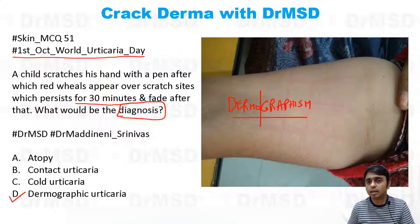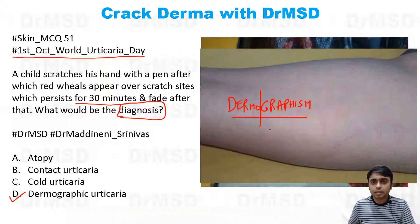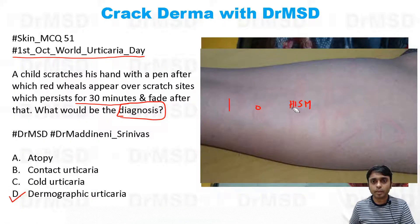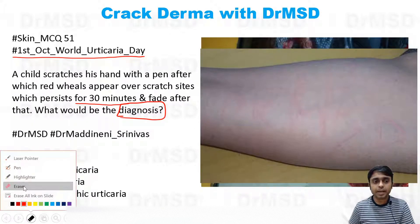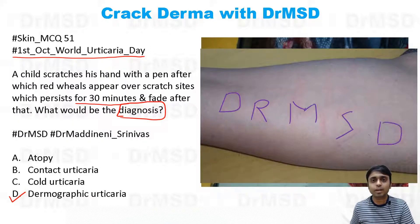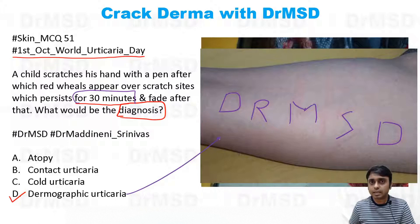You are able to see red lines from strokes given with a key. I then made a signature — you can read 'DRMSD' written over the skin. Do not worry, I have not tattooed her skin; it will just fade away after 30 minutes. This is an example of inducible urticaria, also called physical urticaria — specifically dermographic urticaria.